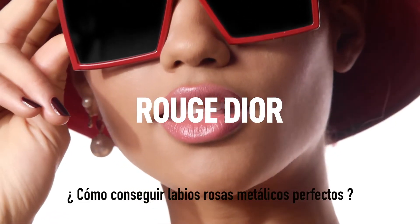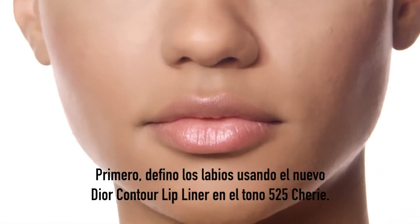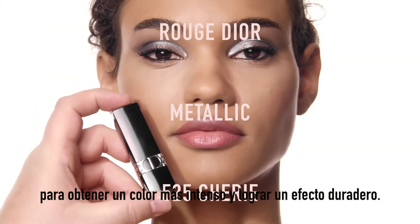How to get the perfect metallic pink lips. First I define the lips using the new Dior Contour lip liner in 525 Sherry. I apply the Dior Contour all over the lips for the lipstick to last longer and get a more intense color payoff.